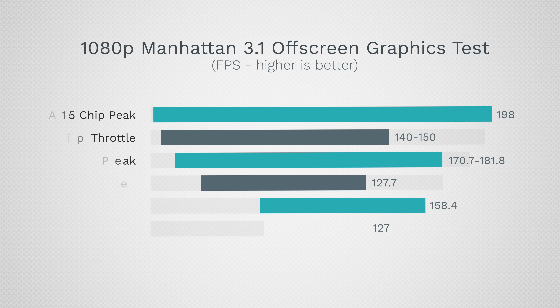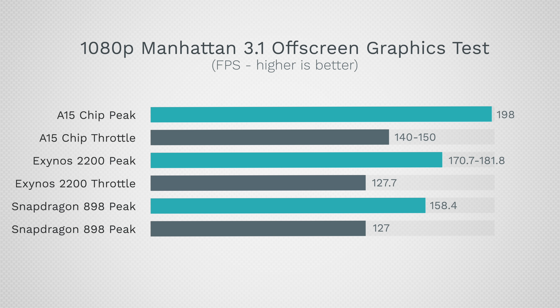So with all that said, we can see that the A15 chip is still in the top spot in terms of both peak graphics performance and throttled-down performance, but I'm pleasantly surprised that the Android side is starting to catch up, which is good news for everybody.